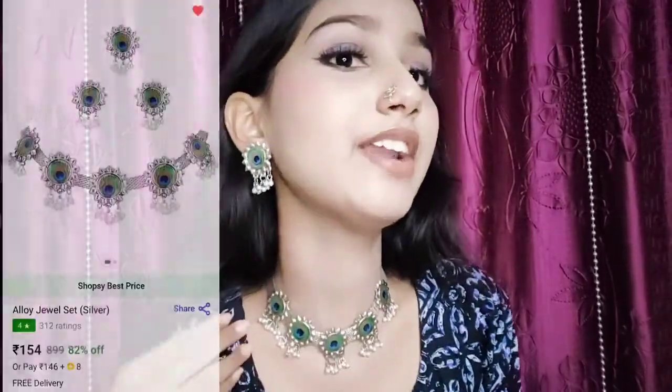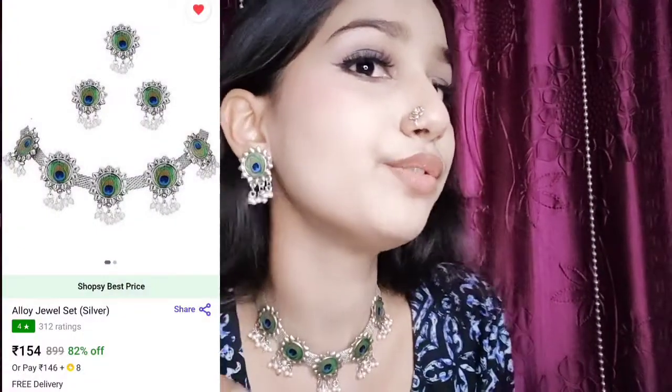So the jewelry has been received in some packaging and I am going to show it to you one by one. The first jewelry, a choker set, is this one which I am wearing right now. This is a very beautiful choker set. It came with these earrings and it also came with this ring.